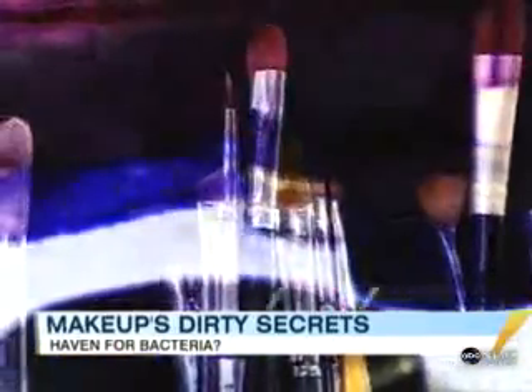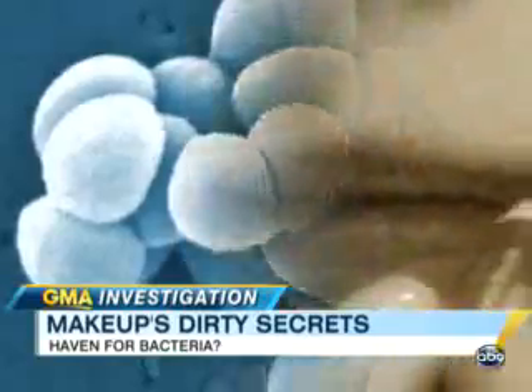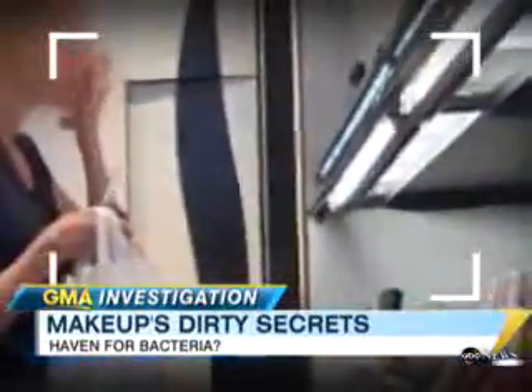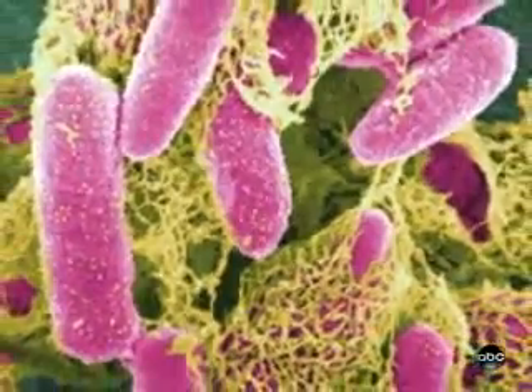We recruited some brave souls from around the office and tested their makeup bags, including my own. And it wasn't pretty — we found bacteria that can cause everything from infections to illness. The bacteria that can contaminate makeup is only skin deep. All it takes are a few cells from an unwashed hand or a blistered lip, and a mascara or lip gloss can become a haven for contagious bacteria. Take those makeup counter testers — hundreds of people use them every day, but not all of them use the disposable applicators provided. Dirty fingers dipped in makeup can spread everything from herpes to pink eye. You can find Streptococcus, you can find Micrococcus, and if you're very unlucky, E. coli, which is obviously from fecal matter.